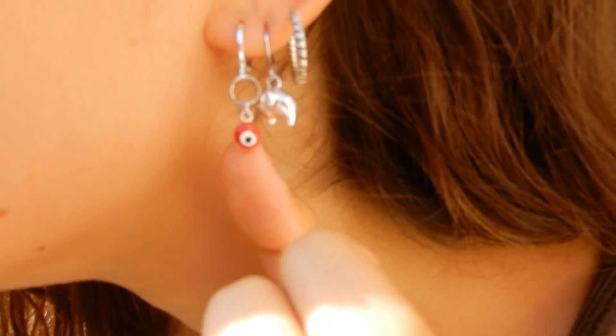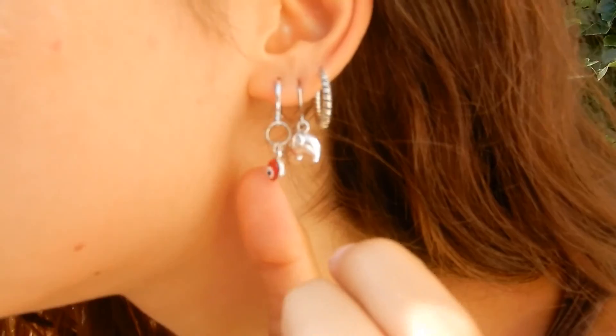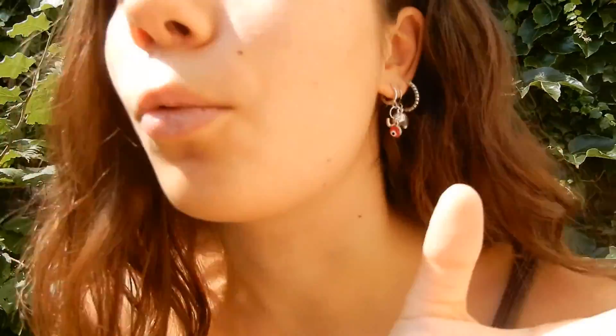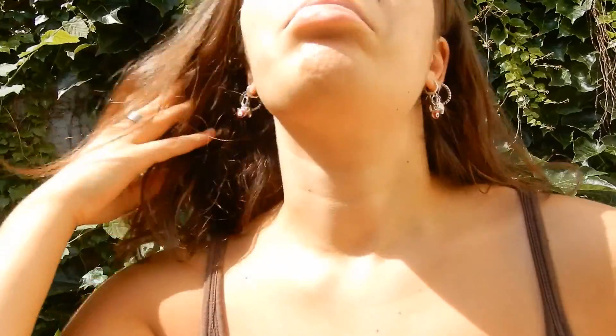We immediately start with the first item, which are these very cute Greek or Turkish eye earrings. But instead of blue ones, I picked red. I bought these from a local enterprise here in Brussels — it's a girl that makes them by hand — and for the pair it was 10 euros, including delivery. So I am really happy with those.